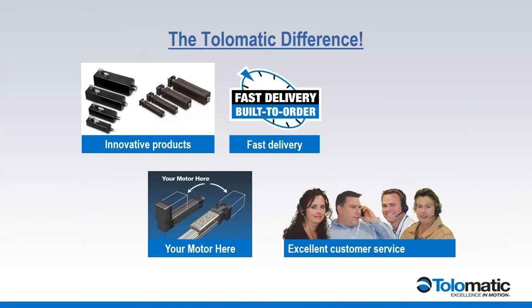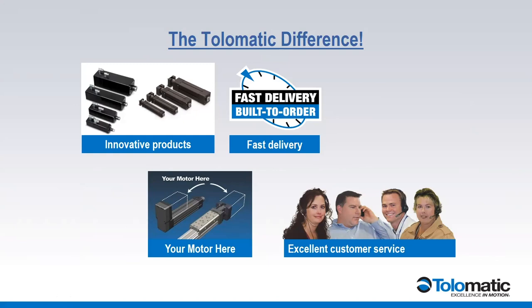Tolematic does several things well for the industry. We have very innovative products that we design for customers and turn into product families — all our products are born out of real applications in the field. We build everything to order at Tolematic with a three-week lead time, and we modify 35-40% of our product before it leaves the building per customer request. We have great customer service and care deeply about the whole Tolematic experience. We also have our Year Motor Here program, working in conjunction with our partners in the field who are on the front line as we support them in all these applications.